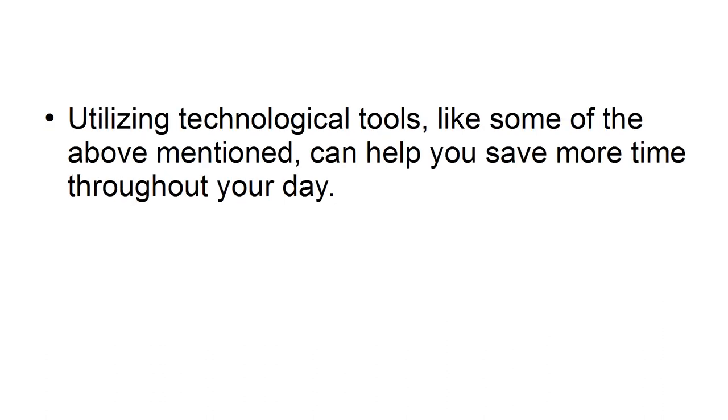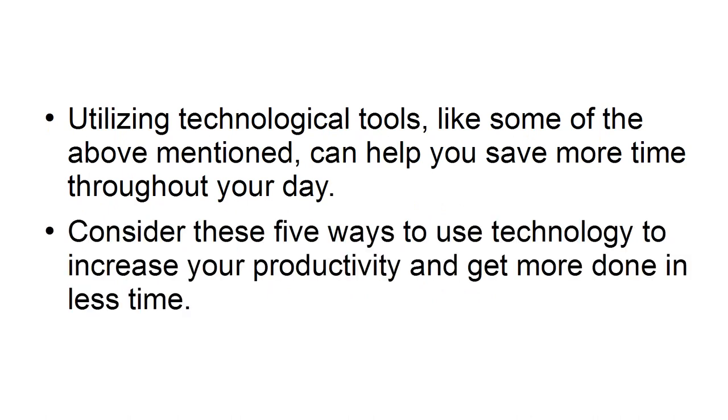Utilizing technological tools like some of the above mentioned can help you save more time throughout your day. Consider these five ways to use technology to increase your productivity and get more done in less time.